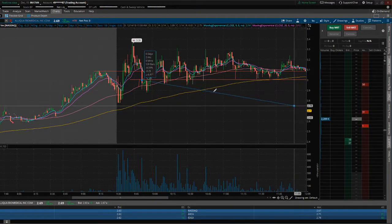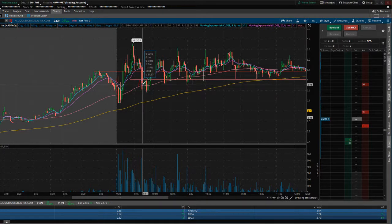But if you understand positions and sizing, you would have been fine. If you would have tested the waters, you can set your stops a little looser — maybe 5% — because you're just testing the waters. You're not risking a whole lot, but you're risking more when you have a larger position.